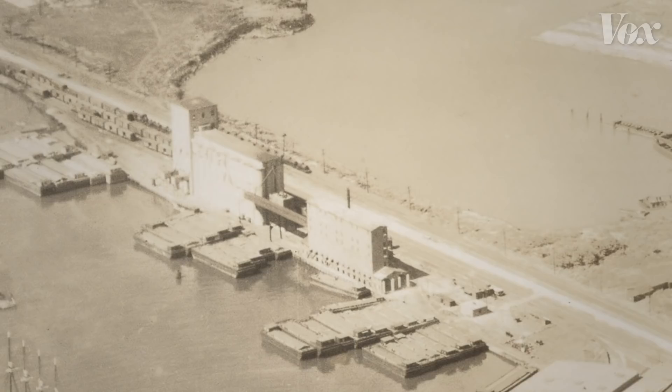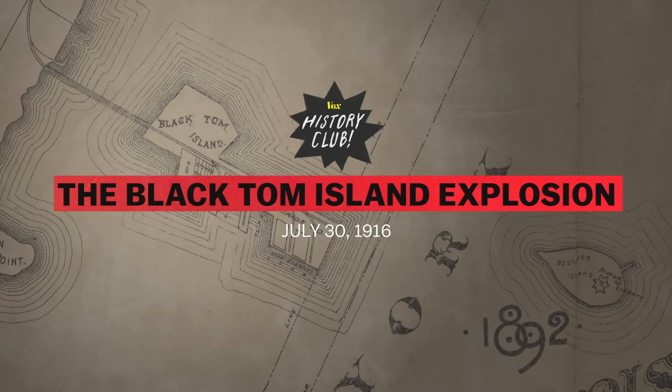Black Tom was a munitions depot during World War One. And one summer night in 1916, German spies blew it to pieces — and they almost got away with it.